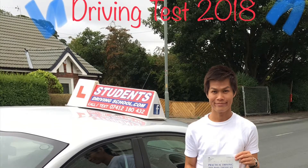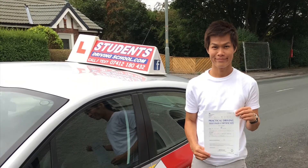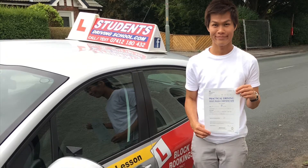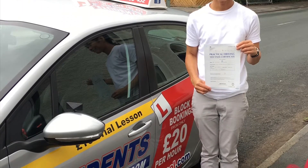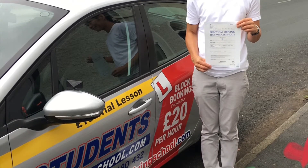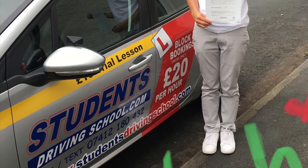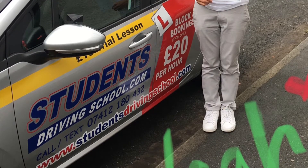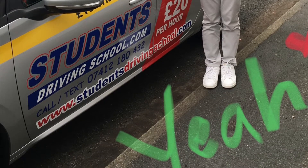I took driving lessons for only 10 hours because I am experienced — I have been driving in Thailand for nearly 20 years. We use exactly the same right-hand driving and similar rules, and that's the reason why I didn't need a lot of hours to practice. I passed the theory test first time and the practical test on the second time, because of a very small, rather ridiculous mistake.